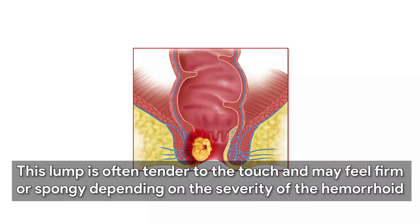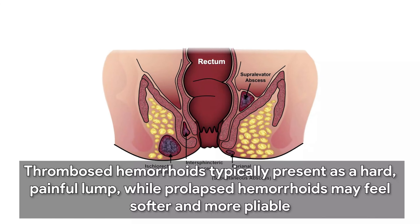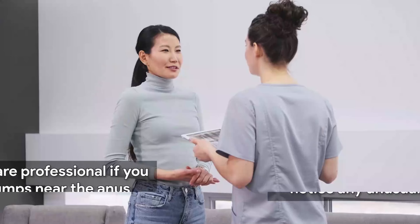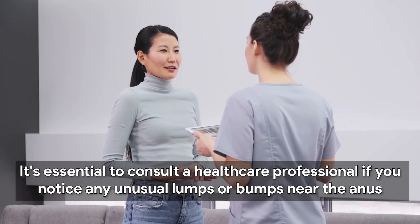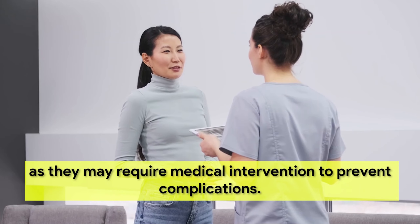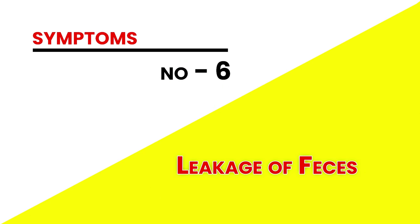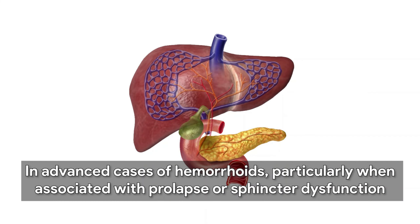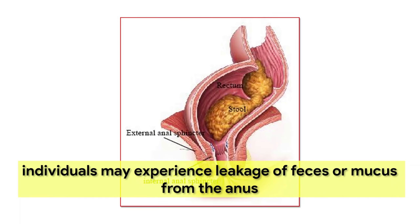In some cases, hemorrhoids may cause the formation of a lump or bump near the anus, especially if they become thrombosed or prolapsed. This lump is often tender to the touch and may feel firm or spongy depending on the severity of the hemorrhoid. Thrombosed hemorrhoids typically present as a hard, painful lump, while prolapsed hemorrhoids may feel softer and more pliable. It's essential to consult a healthcare professional if you notice any unusual lumps or bumps near the anus, as they may require medical intervention to prevent complications.